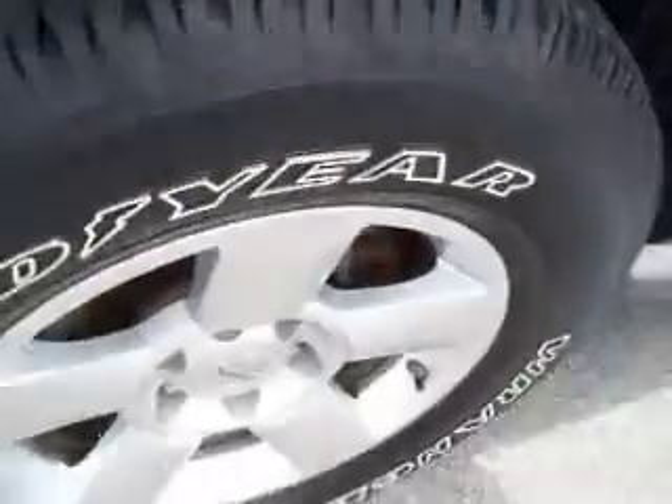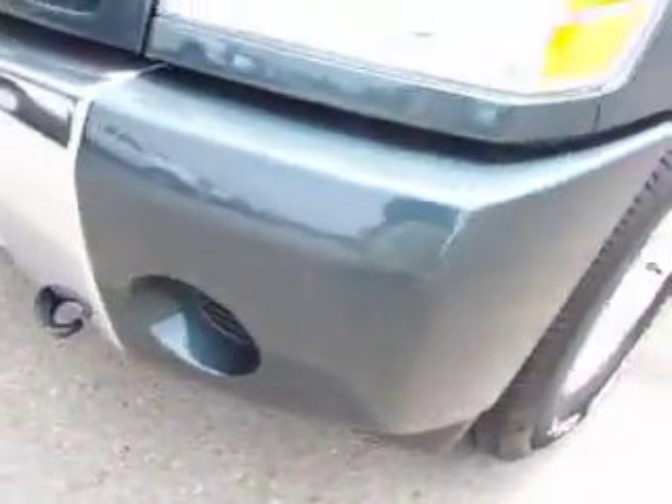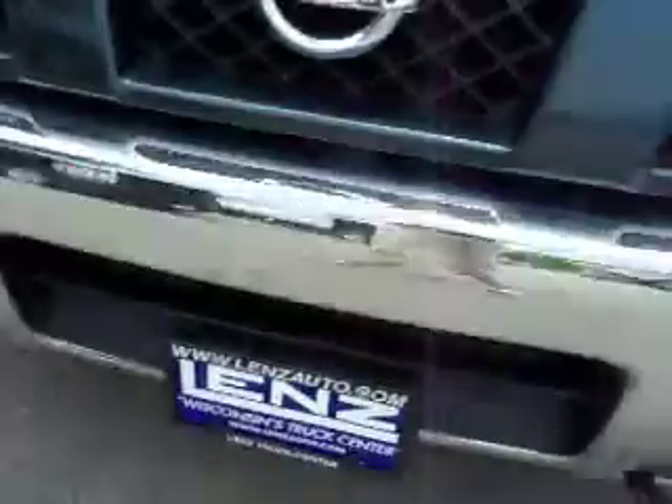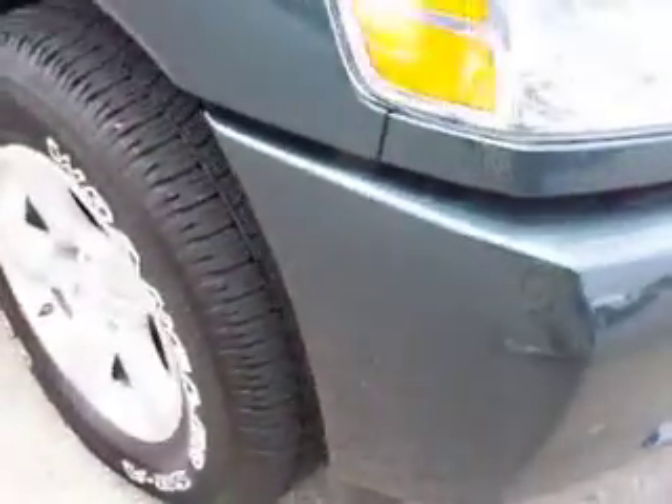You've got these Goodyear Wrangler tires with about half the tread left, and factory alloy rims. You can see the front bumper is very clean — no dents, no dings, no cracks in the plastic.